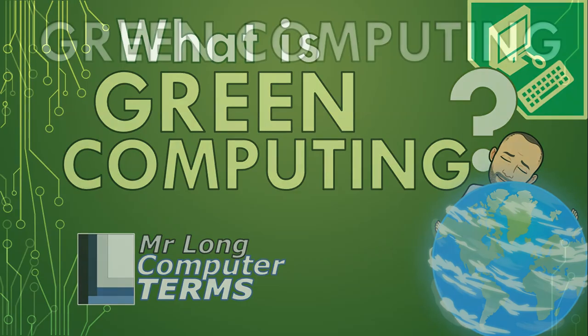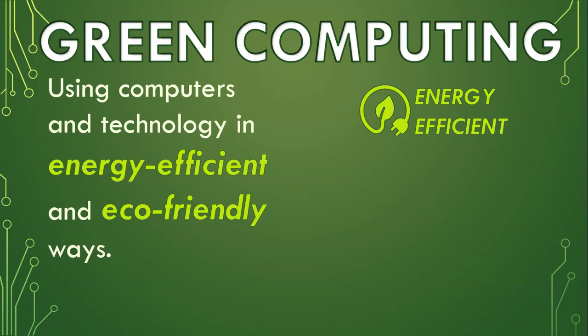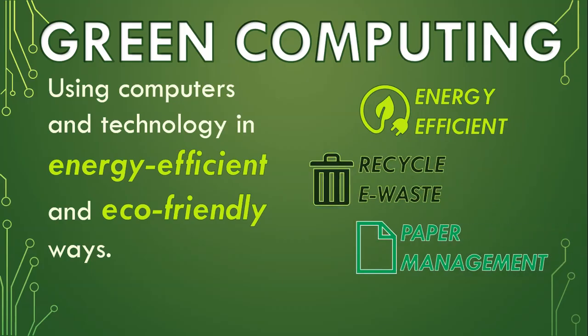What is green computing? Green computing is using computers and technology in energy efficient and eco-friendly ways. This can relate to not only energy efficient methods but also recycling and paper management.